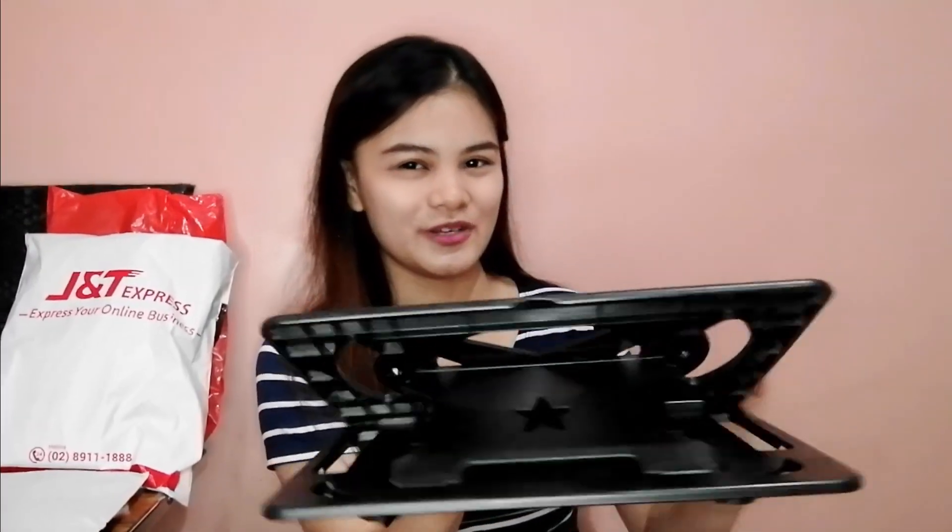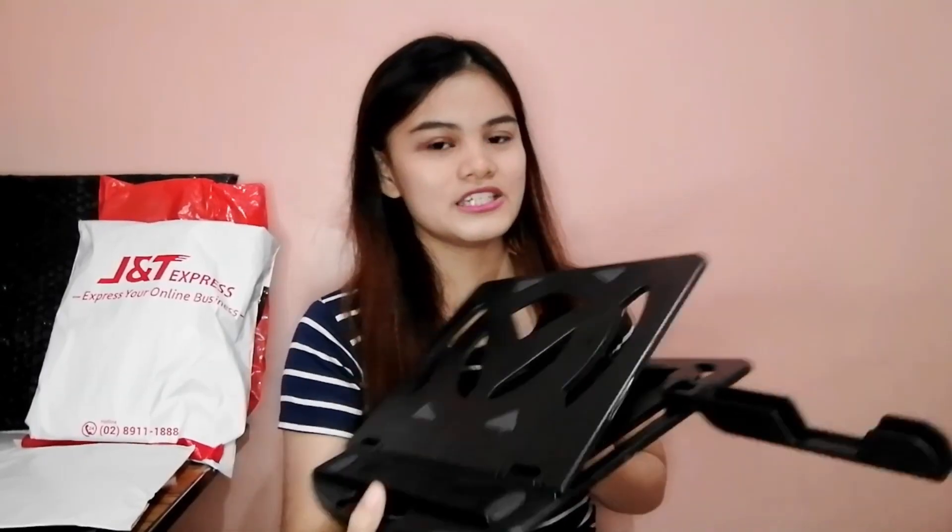Ang maganda pa rito, alam nyo yung umiikot-ikot siya. Kaya pwede siyang i-adjust ng maganda. Kaya niya yung mga mabibigat na laptop. Dual purpose siya kasi meron siyang phone holder — kailangan lang natin siya ilagay dito and pwede na siyang lagyan ng phone. Ito na yung pinakamurang nakita ko sa Shopee na laptop stand na super tibay.